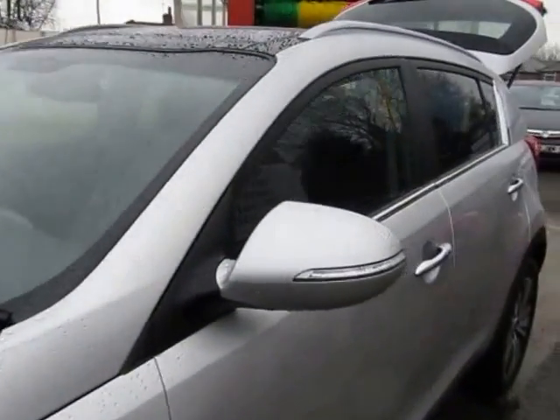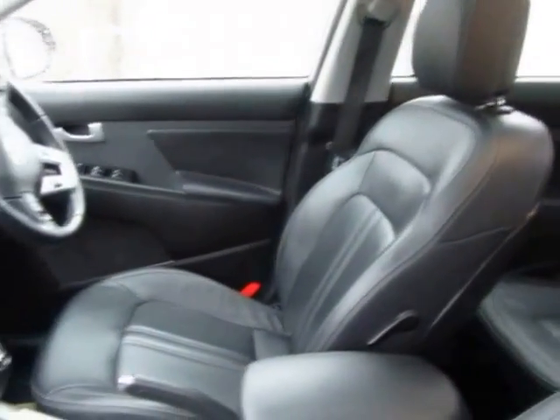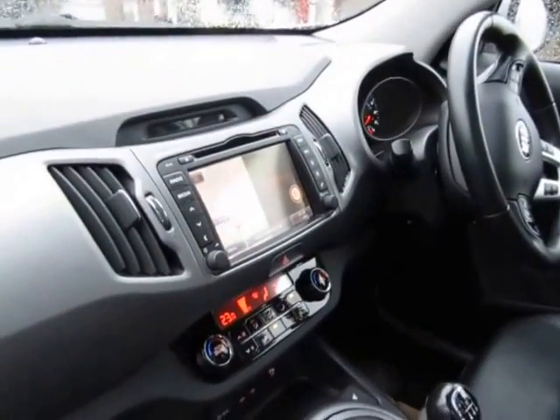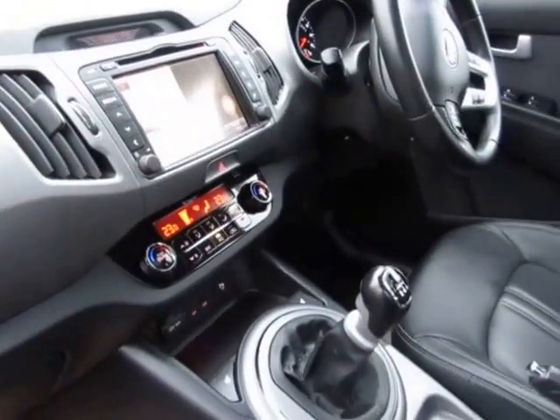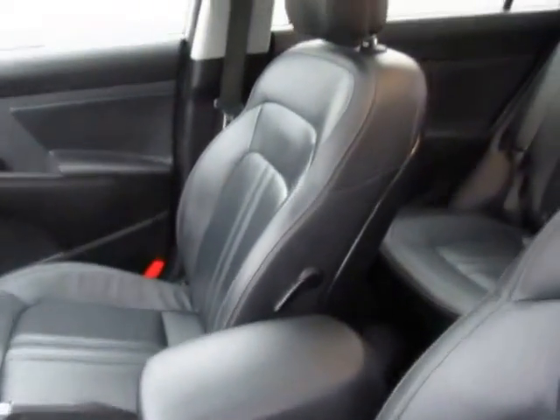Full leather interior — lovely leather as well. I'll show you inside now. Full leather, built-in sat-nav, DAB radio, six-speed gearbox, centre armrest.